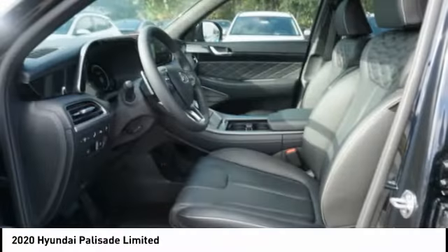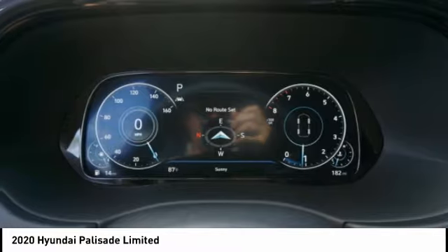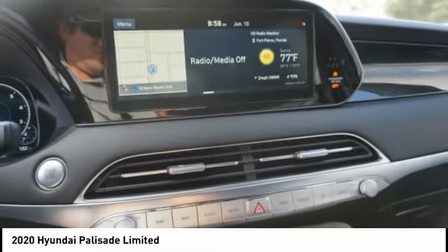Braking assist, ambient lighting, anti-theft security system, remote power door locks. This isn't just a vehicle, it's an experience. So stop in for a test drive today.